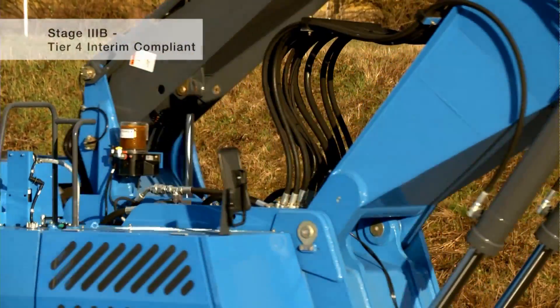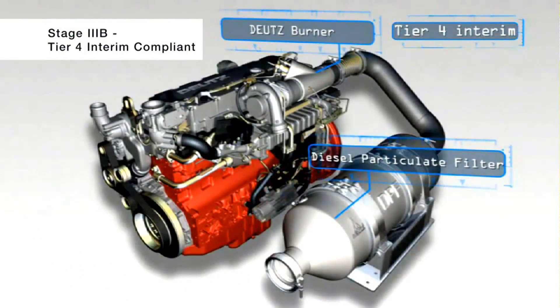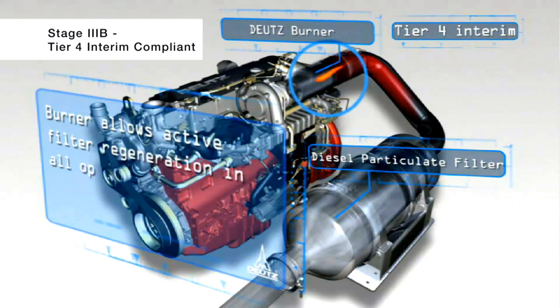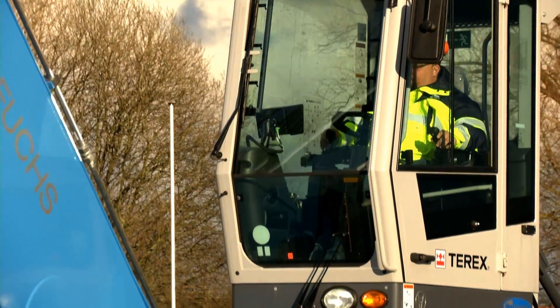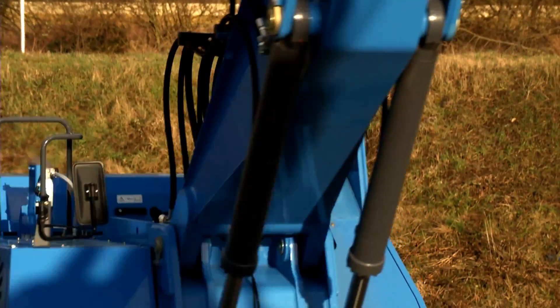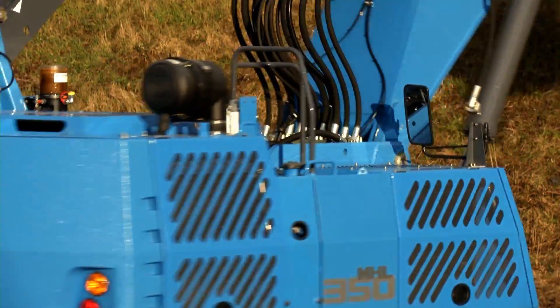A new six-cylinder 160 kilowatt Tier 3B / Tier 4 interim turbo diesel engine boasts an impressive increase in output while using significantly less fuel. In addition, a high-performance cooling system and intelligent engine management protect against overloading and deliver optimum machine performance, providing a solid foundation in helping to protect the environment and reduce operating costs.